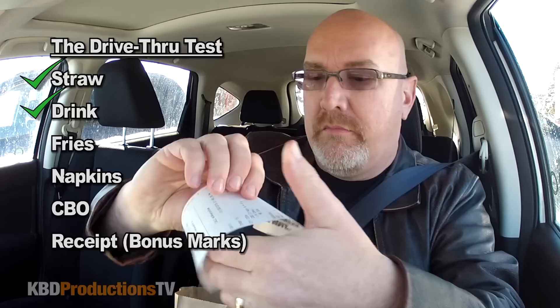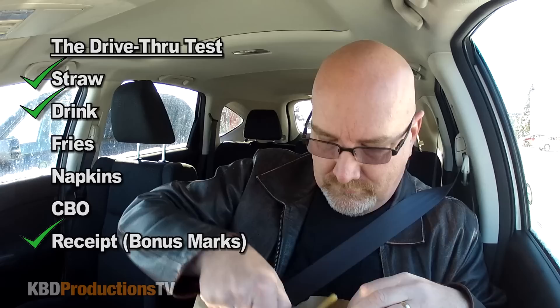Got our new CBO. Let's do a quick drive-through test. We got our straw. We got our drink. I can't remember if I said no ice or not, but there's no ice. It came to a total of $9.82.